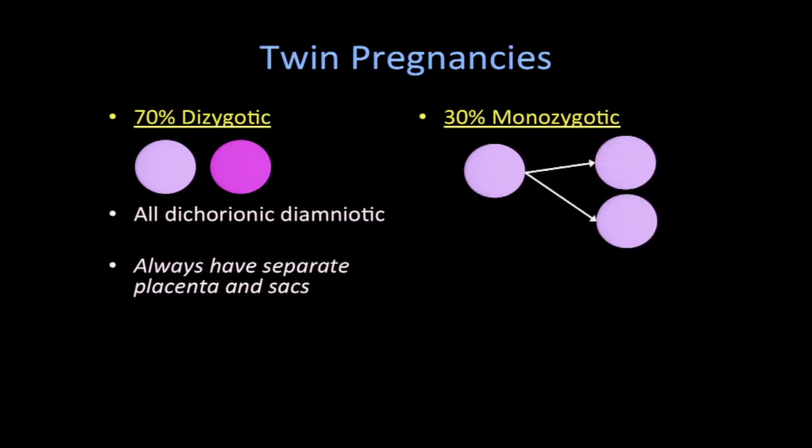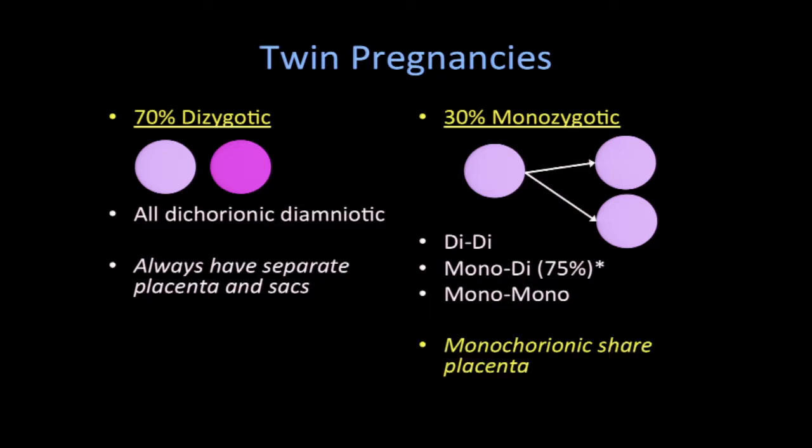Thirty percent of pregnancies are monozygotic, meaning they come from a single egg, which at some point divides. These pregnancies, depending on when the egg divides, can be dichorionic-diamniotic, monochorionic-diamniotic — which is what we're going to focus on today — or monochorionic-monoamniotic. And importantly, monochorionic pregnancies share a placenta.